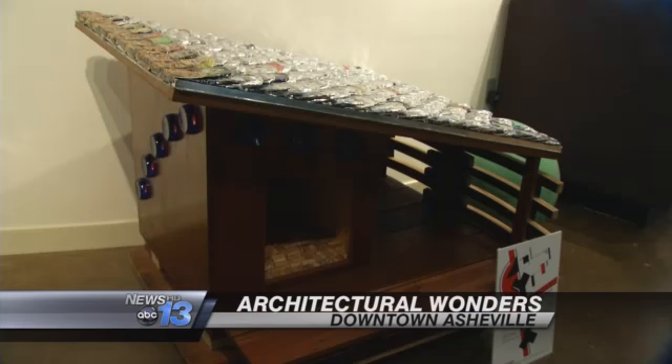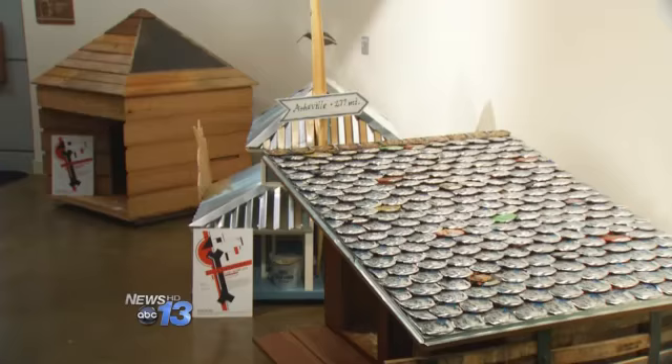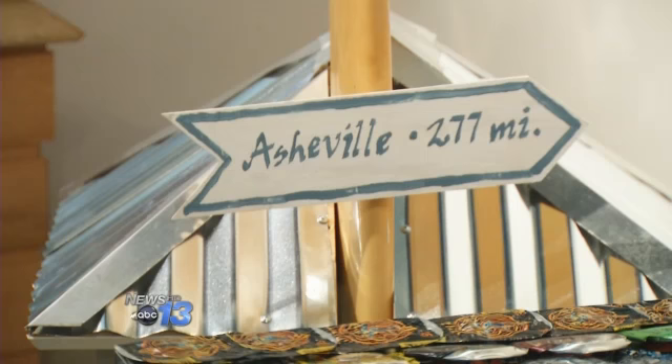Being stuck in the doghouse used to be a bad thing, but examples of barkitecture on display at the Aloft Hotel might just change your mind. They were designed by local architects for the Asheville Bow Wow House. This Saturday, these doghouses will be auctioned off to benefit Brother Wolf Animal Rescue and the Asheville Arts Museum.